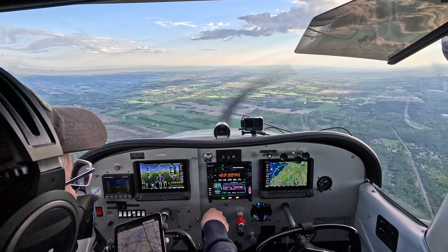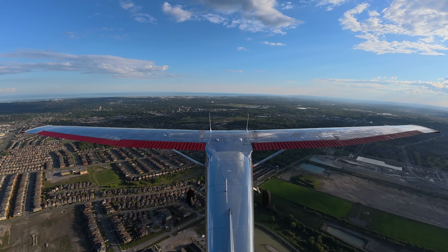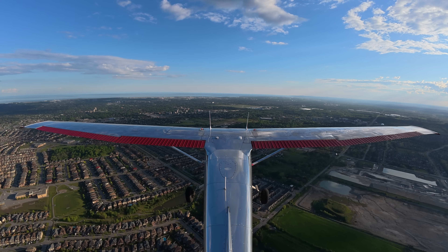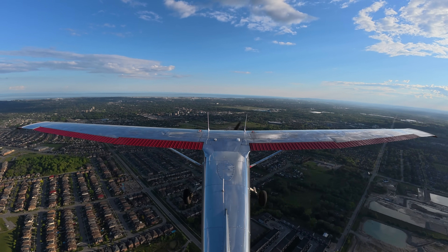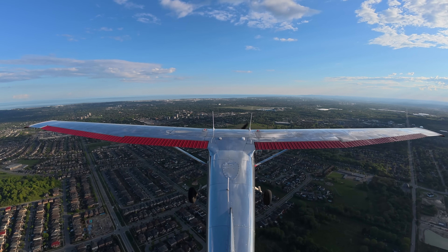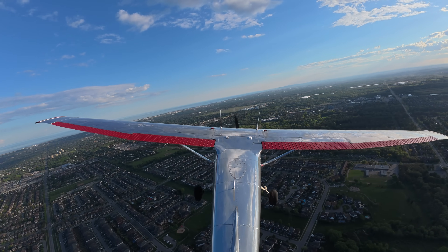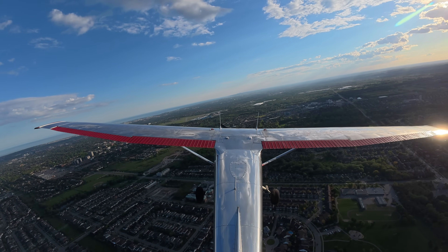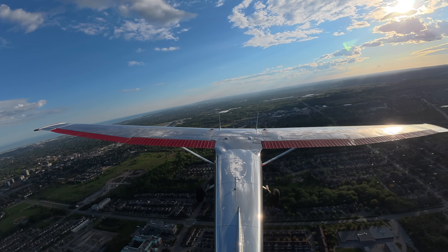Oshawa Ground: runway 12, winds 190 at 6, altimeter 30.25, taxi via Alpha Bravo, contact tower 120.1, holding short Alpha Bravo. Contact tower — 0041 holding short. Golf Hotel Zulu-Juliet, Oshawa Tower, exit left on runway 05, contact ground 118.41. Delta 05, Golf Hotel Zulu-Juliet. Uncle Uniform Hotel, Oshawa Tower, winds 190 at 6, traffic exiting runway 05, cleared to land runway 12.